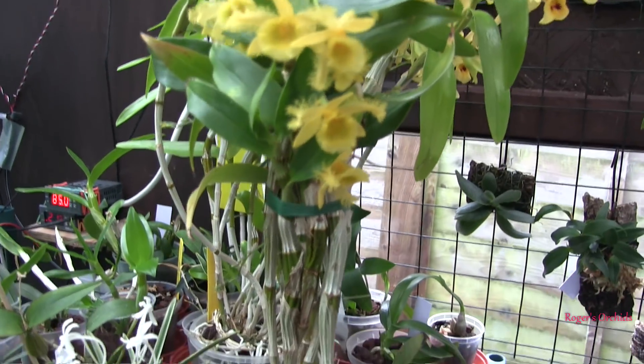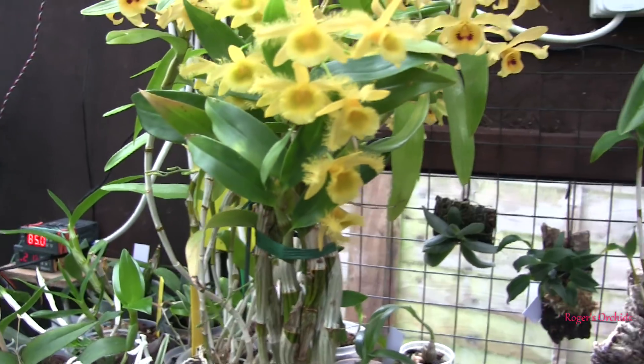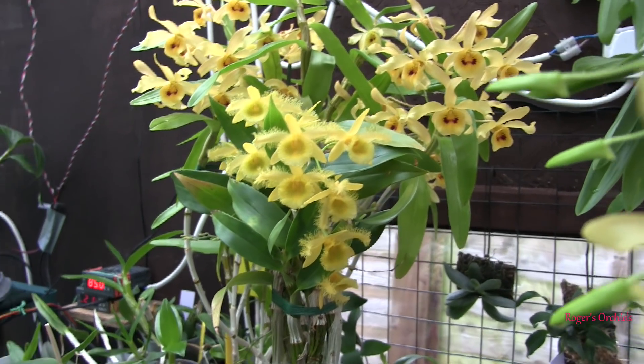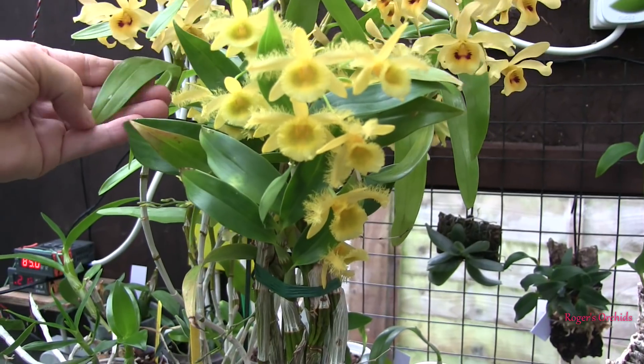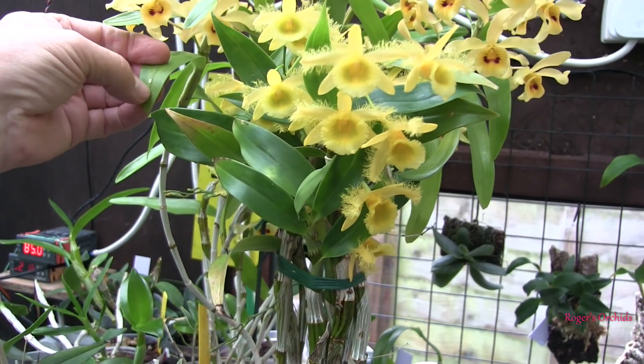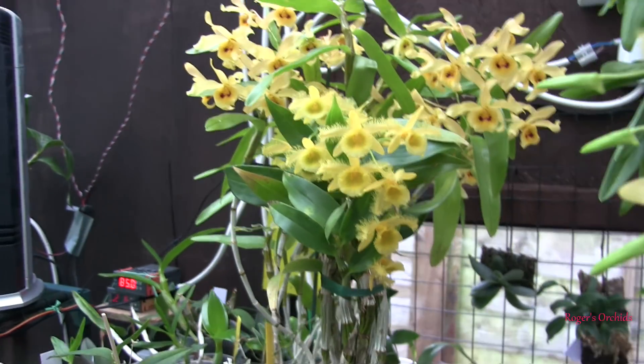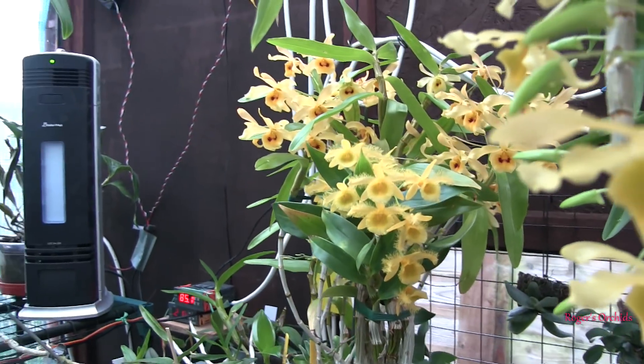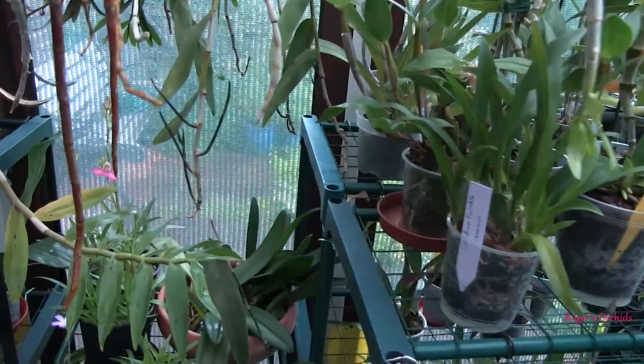When this was in its heyday the year before last, it was in flower from about April through to October — in bloom virtually all of the growing season. Not the same spikes obviously, they came and went, but just one after the other, sometimes two or three at a time, so it's quite a performer, that one — or it was.